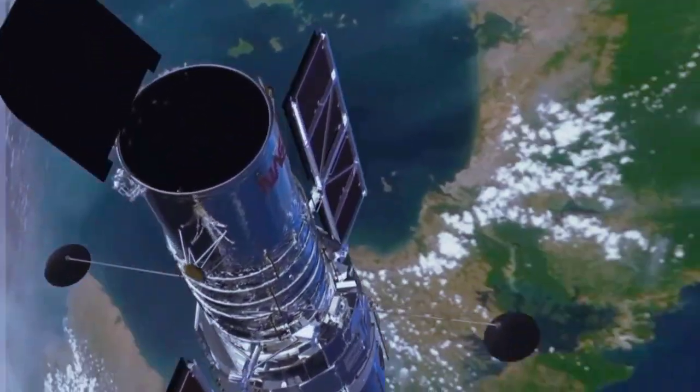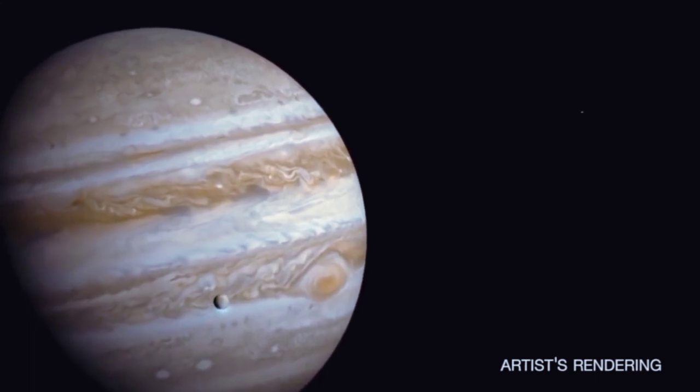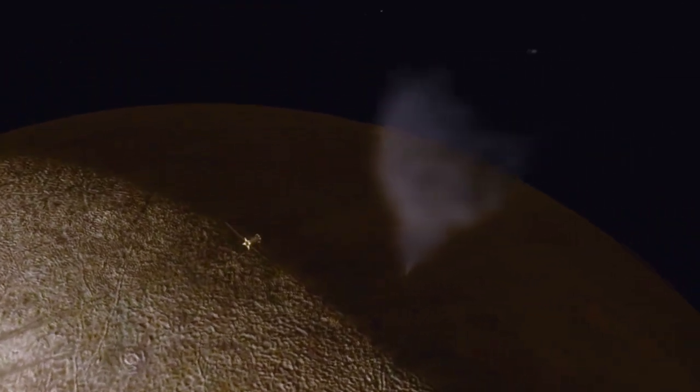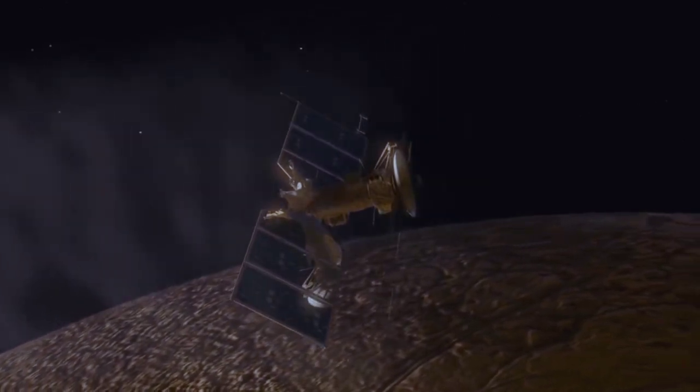Images from the Hubble Space Telescope tell us that Europa might be erupting plumes of water high into space. If that's true, then we could fly through those plumes with a spacecraft and literally taste them to understand the composition of Europa's interior.